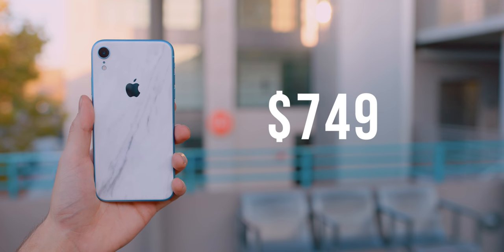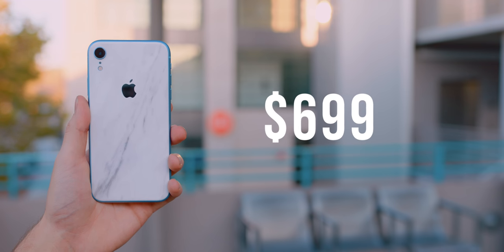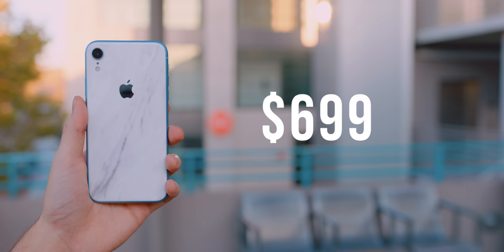One thing I want to get out of the way is something that I felt the second the iPhone XR was announced, and that's the fact that I think it's just a little overpriced. Not by a ton. It starts out at $749, but I think if Apple smacked $50 off the price tag, it would have gone a long way.